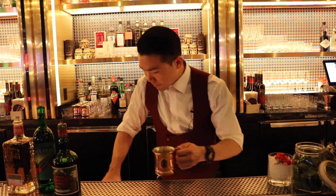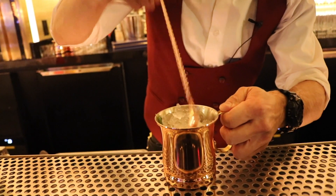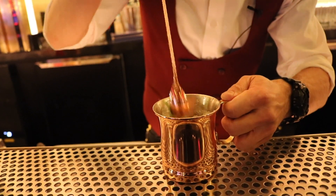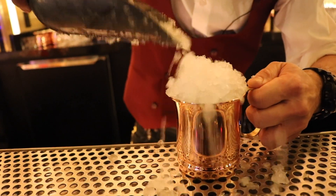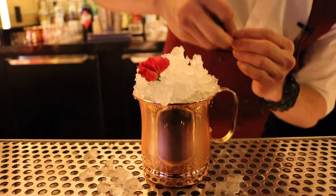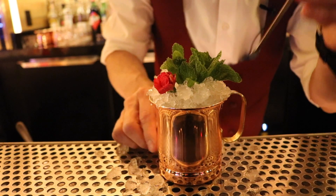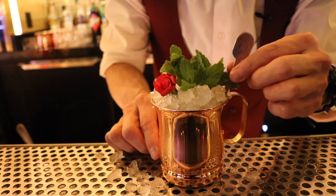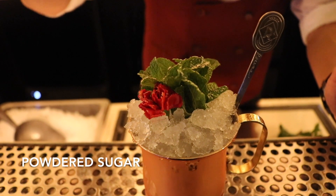We're gonna go ahead and give that some ice now. A slight swizzle. Top that off. Fresh flower, some fresh mint, and a Rosina stir. A couple hits of rose water and some powdered sugar for good measure.